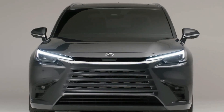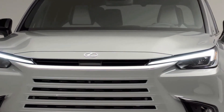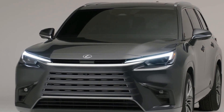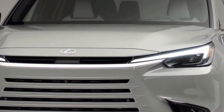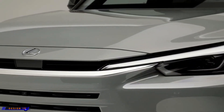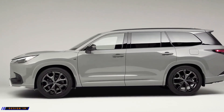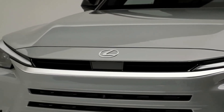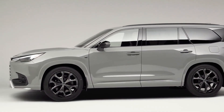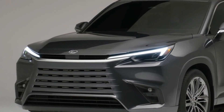The 2024 Lexus TX promises three roomy rows and two hybrid choices. Lexus is adding a new model to its lineup for 2024 called the TX — it's a three-row SUV meant to replace the old RX-L, and it's larger and offers more third-row space.